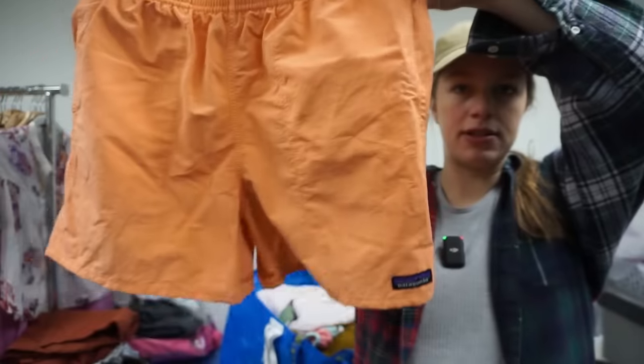I did check comps on this older Anthropologie piece and decided to go ahead and pick it up. It's a Sleeping on Snow one-size kimono cardigan — everyone has it listed around $40–$45. I'll probably list mine for $29 and try to move it quickly since it'll be so easy to list.